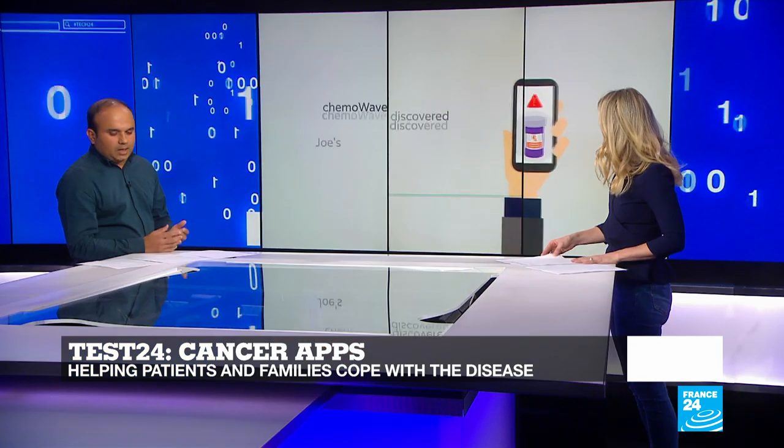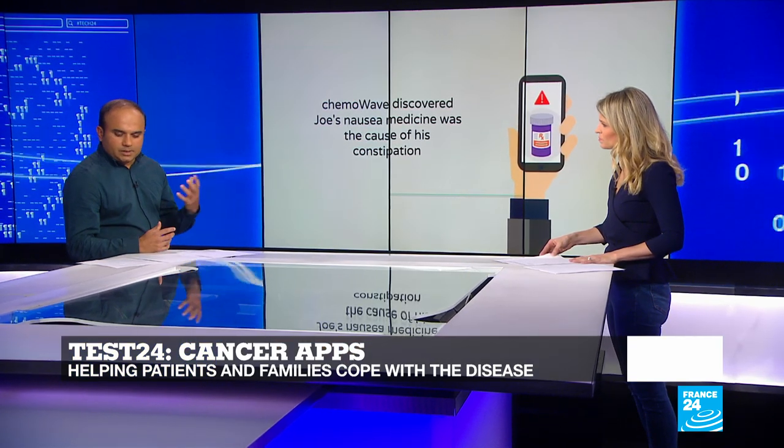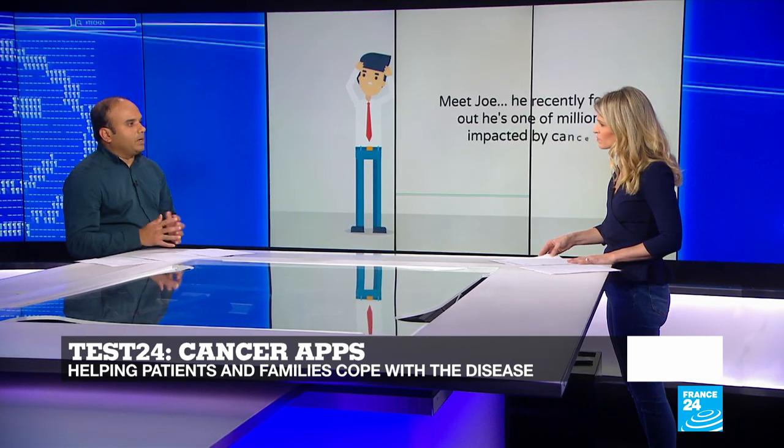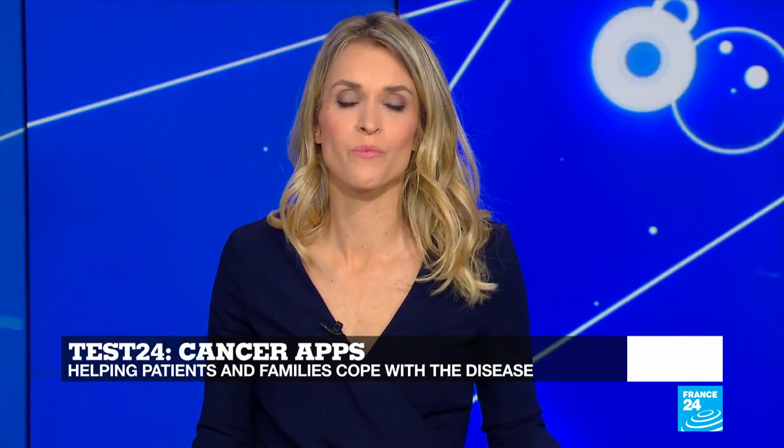There are other apps as well. One of them is called My Cancer Coach. It has multiple functionalities — for example, something called My Treatment Guide, questions for my doctor, and my appointments. That brings us to the end of this special edition of Tech 24, but you can watch it again on our website, France24.com. See you next time.